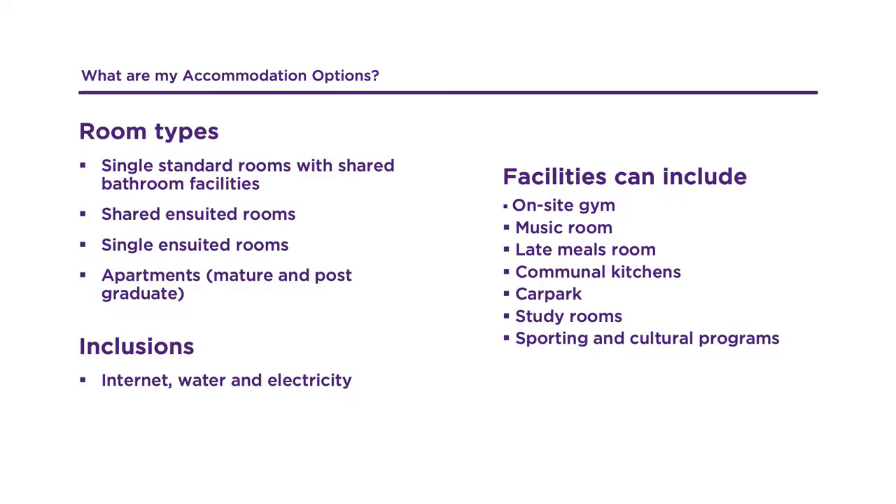The colleges are suited for all students including those who might be leaving home for the first time or wanting the convenience of walking to lectures and not having the pressures of cooking and cleaning whilst adjusting to uni life. College accommodation varies from single standard rooms with shared bathroom facilities through to fully en-suited rooms, and includes electricity, water and internet.